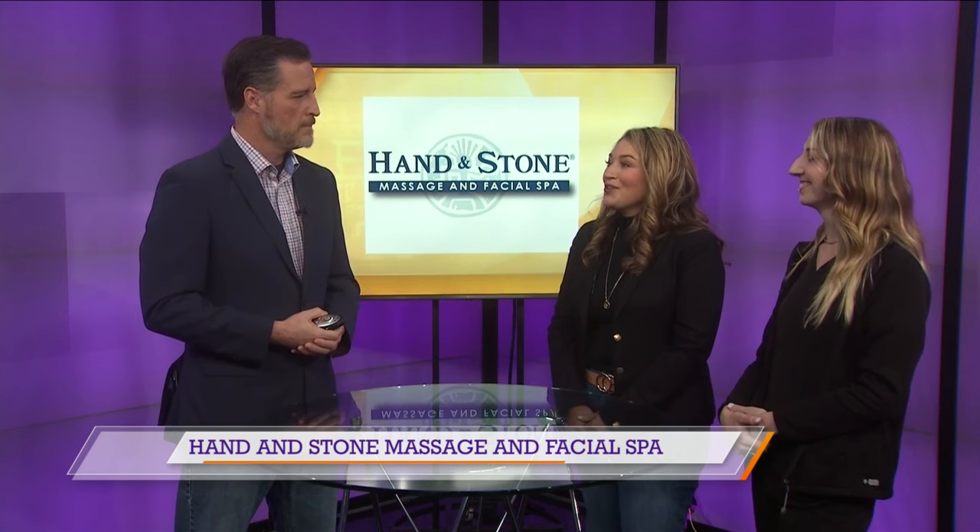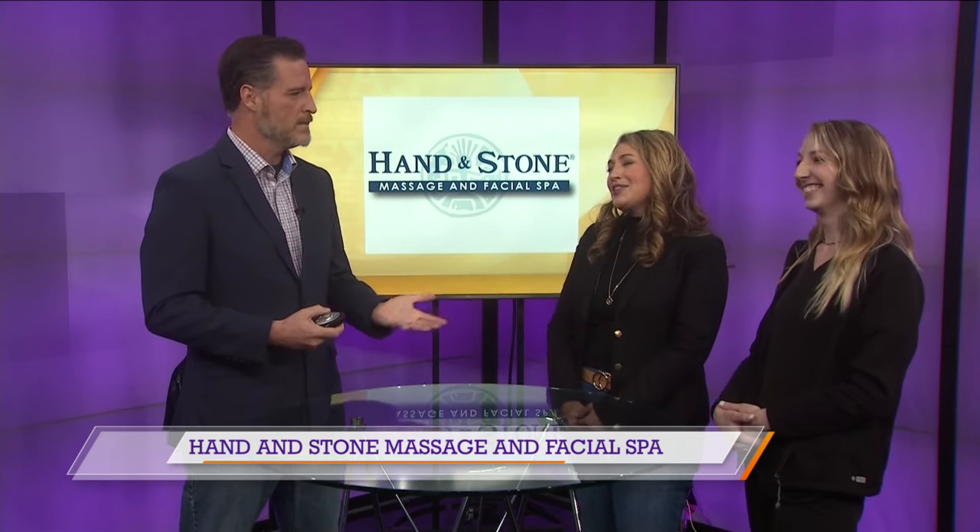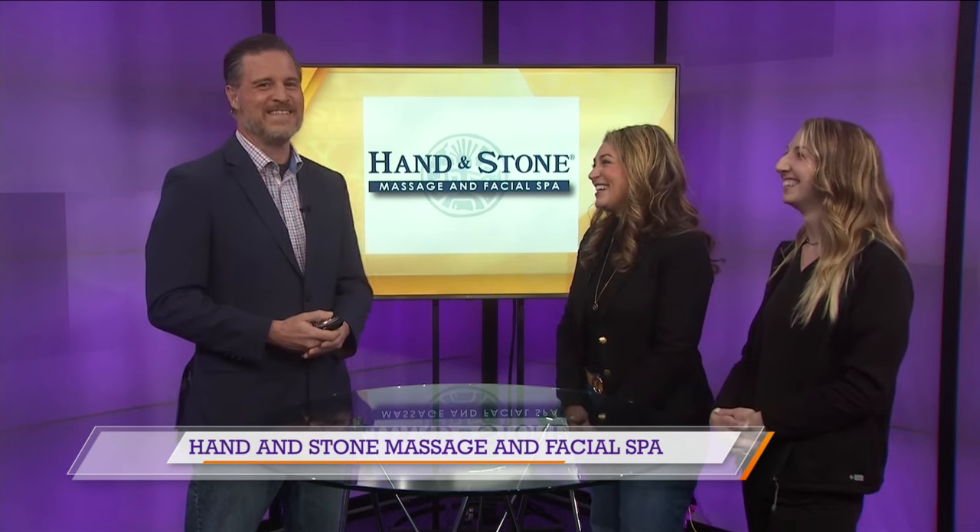Oh my gosh, they're the most relaxing, wonderful service for your skin. My personal favorite is the Diamond Glow because you get hydration and exfoliation at the same time. Pardon my ignorance, but is that when they put the stuff on your face and you have, like, a black face? Do you do the cucumbers over the eyes or is that just on TV? I think the cucumbers are just on TV.